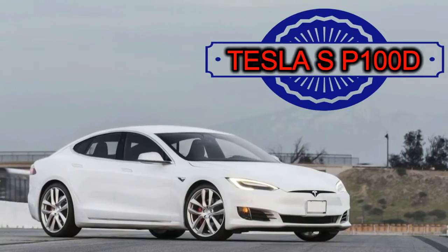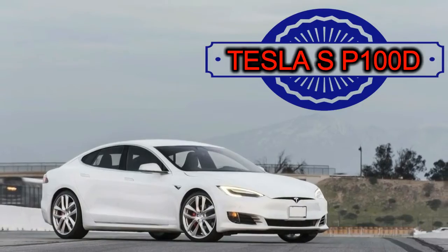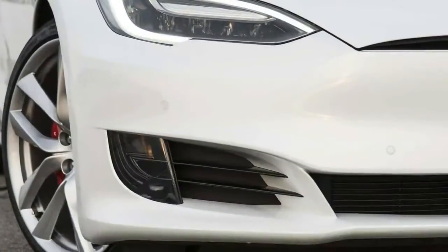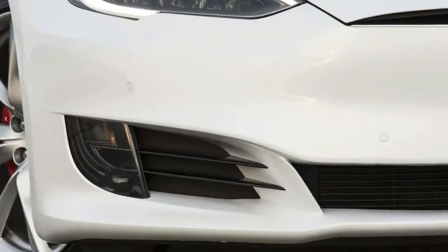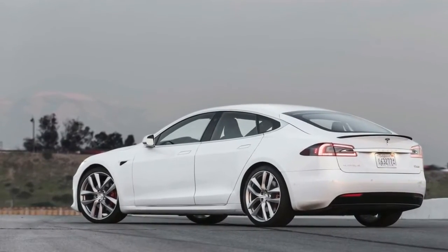We all understand acceleration — it's the rate of change of velocity. This 4,891-pound Tesla Model SP100D does it best, reaching 30, 40, 50, and 60 mph from a standstill more quickly than any other production vehicle we've ever tested.